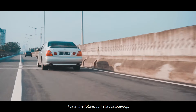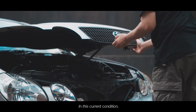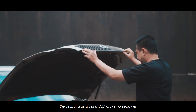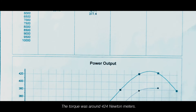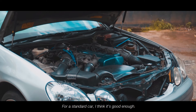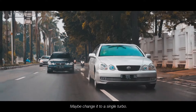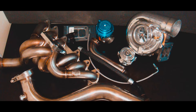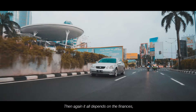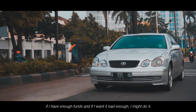Untuk ke depan, saya masih menimbang-nimbang. Memang kadang-kadang kalau pegang mobil kondisi standar itu gatel juga. Waktu saya dyno, hasilnya kira-kira 327 bhp (brake horsepower) dan torsi sekitar 424 Nm. Untuk mobil standar saya rasa sudah cukup, tapi kadang-kadang pengen dimodif lagi mesinnya supaya lebih bertenaga, misalnya diganti dengan single turbo. Tapi mungkin tergantung rejeki juga — kalau memang ada rejekinya dan lagi kepengen, ya mungkin bisa dimodifikasi.